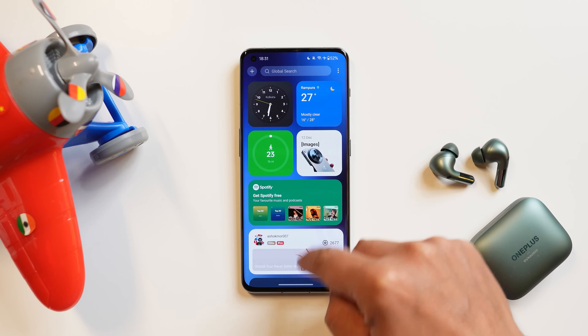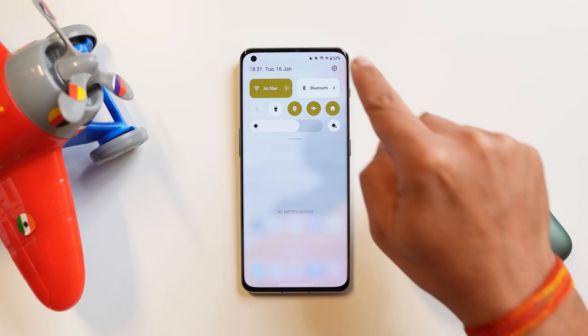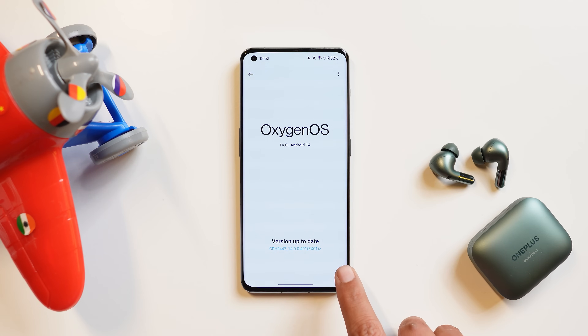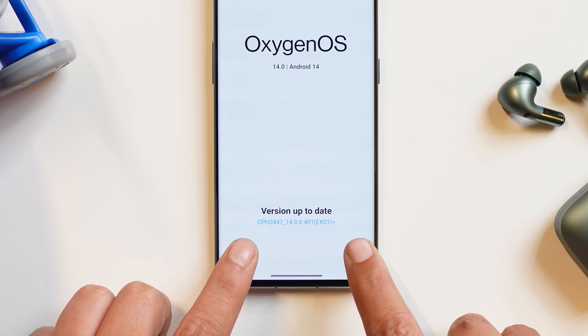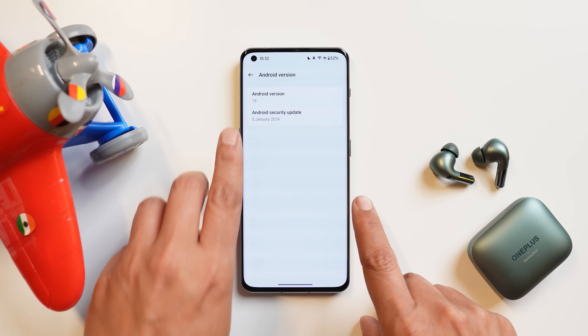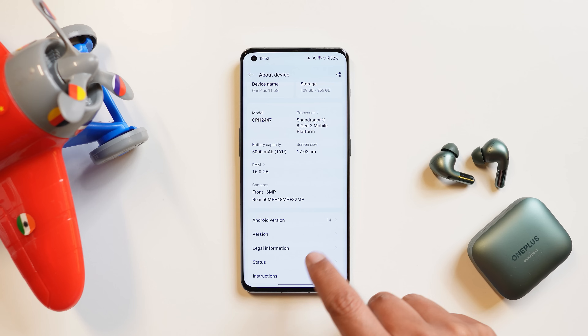Here we have our OnePlus 11. Let me show you the software information by going to the about section. As you can see, Oxygen OS 14 — OnePlus 11 is now running the stable build, version .401. The Android version along with the security patch shows the security patch is 5th January 2024.